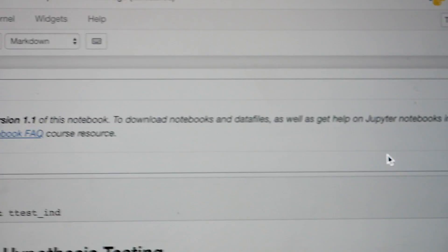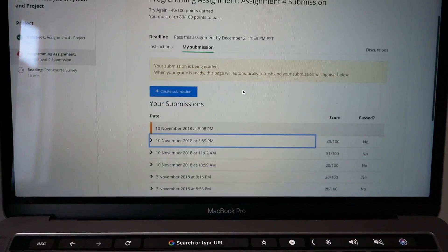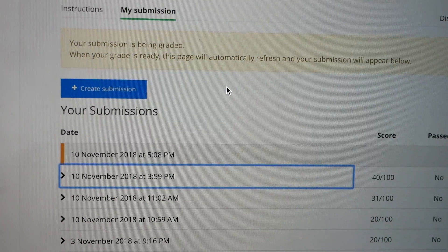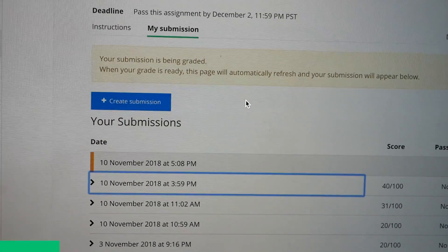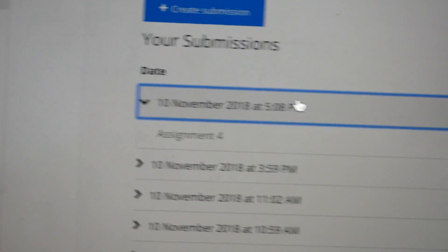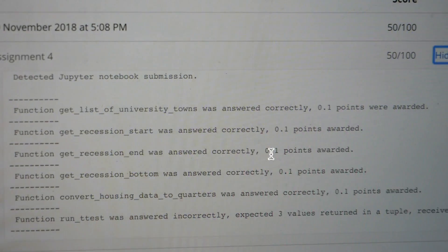Two very boring minutes later — submitted successfully. It's 5:08. We'll jump into this other tab. Our submission's been graded. Last time I got 40 out of 100, but that was an hour ago — we made some progress. 50 out of 100! Assignment 4 — functions 1, 2, 3, 4, and 5 all received 0.1 points. Now we're up to the final question, which is worth 50 out of 100 points, so once we solve that we'll have completed the assignment.